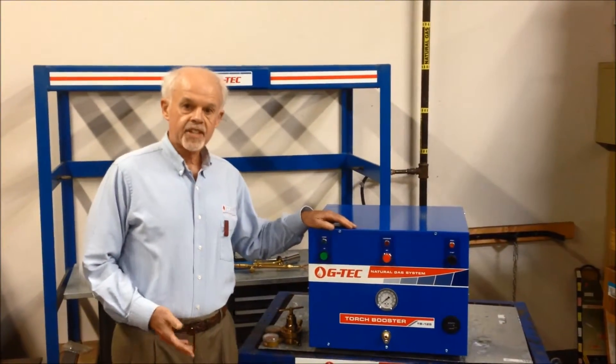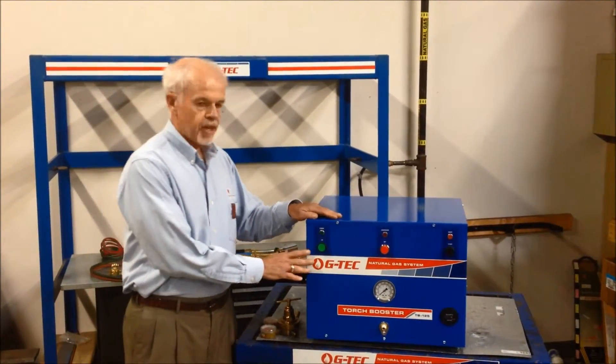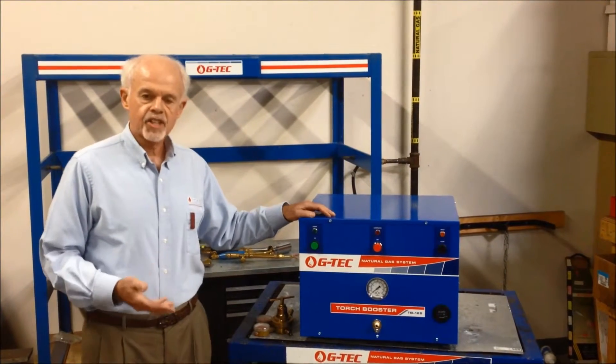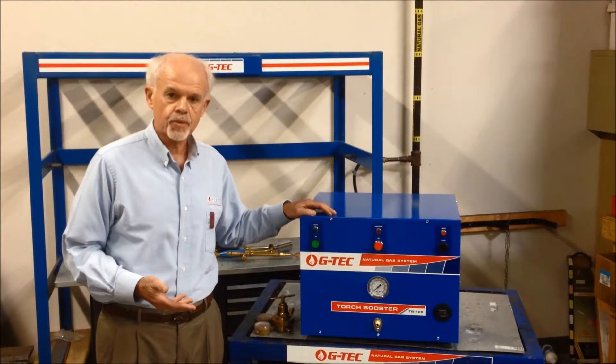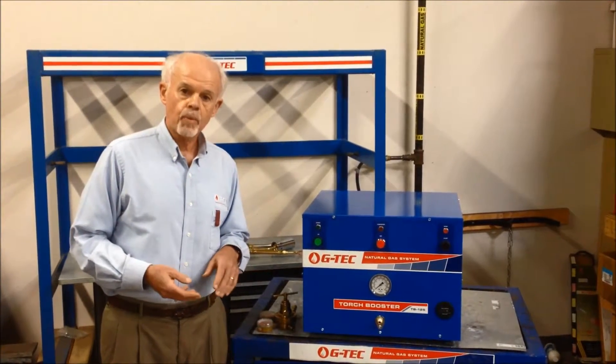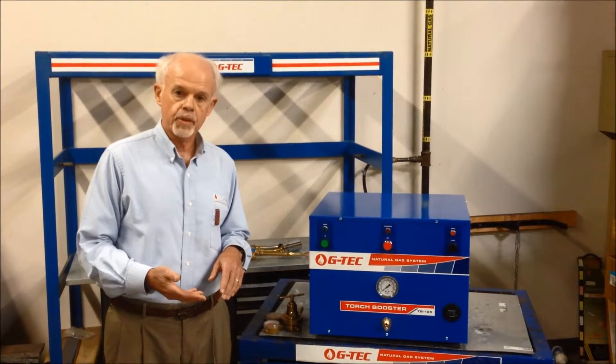For the next few minutes, I'd like to tell you about the GTEC TB125 Torch Booster. This is a system that connects up to low-pressure utility natural gas and can raise the pressure as high as 30 PSI with a flow rate of 125 cubic foot per hour.